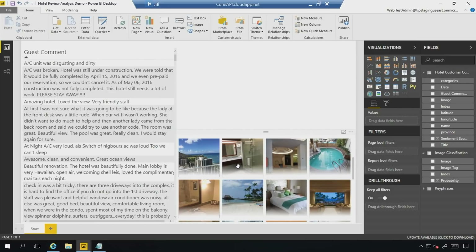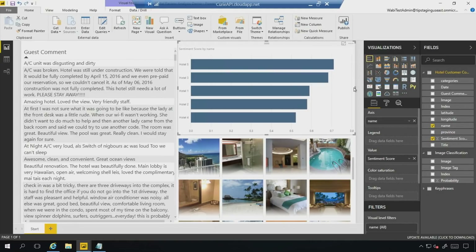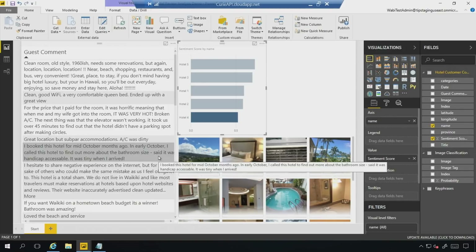We're going back to my unstructured report, and I'm going to drag over the sentiment score and plot it by the hotel names in my data set. You can very quickly see which hotels have high sentiment and which ones are maybe not as popular. I can click on them and cross-filter my data very easily.